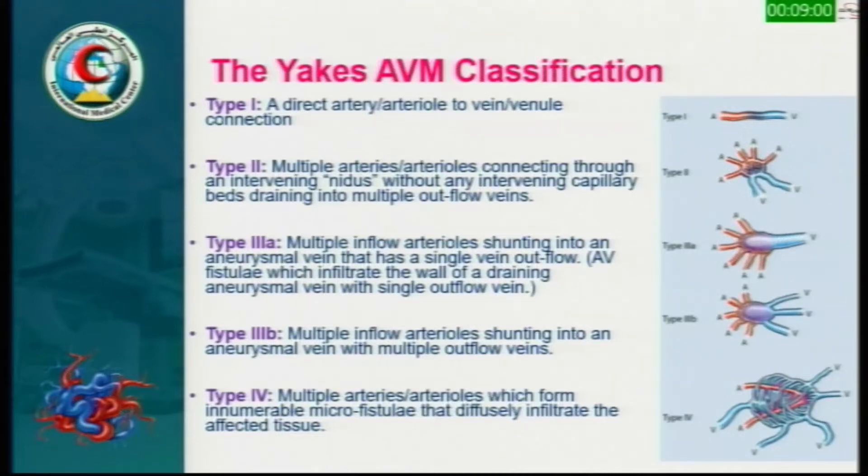When we started in 2005, we depended on the YNX classification, which categorizes the angiographic architecture into four types. Type 1 is a direct communication, type 2 has an intervening nidus, type 3 is the nidus in the vein wall itself either directly or with multiple veins, and type 4 is the most complex with minute, enumerable microfistular communication. We need to properly classify each type in order to carry out proper management — this is one of the keys to success.